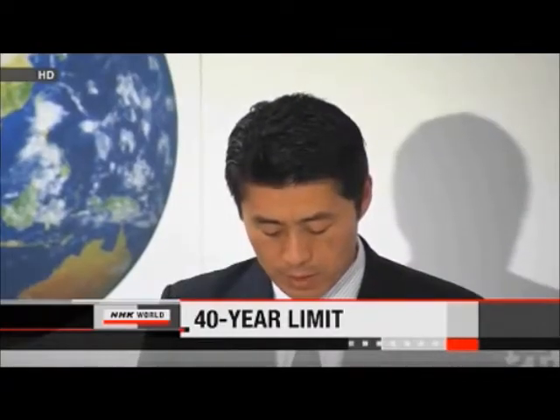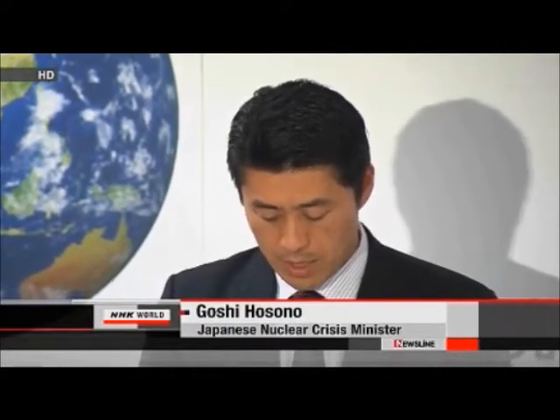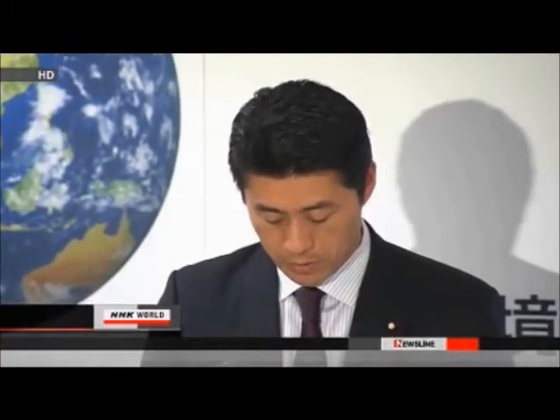The Japanese government is seeking to pass a law that will set a 40-year limit for nuclear reactors. If enacted, it will be the first legislation regulating the lifespan of nuclear reactors. The call for a review of safety regulations was made by nuclear crisis minister Gaoshi Hosono, following Japan's worst-ever nuclear power plant accident in March. The government wants to make radical changes to its safety regulations, and nuclear power will only be used when it's confirmed to be safe.